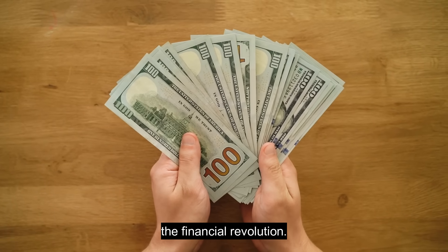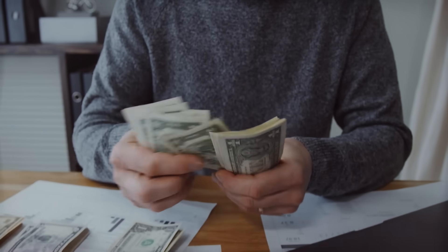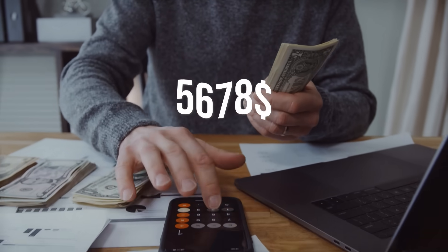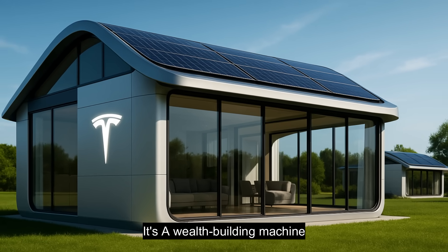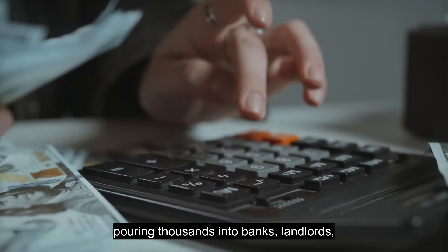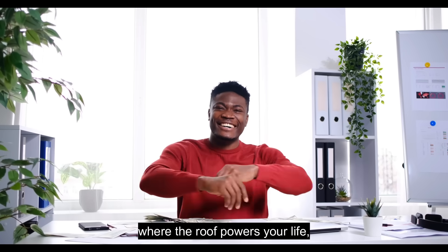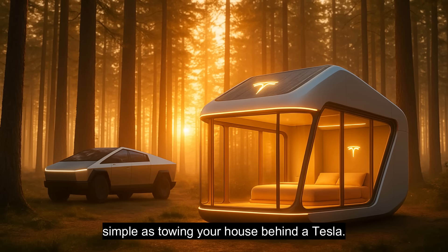The financial revolution: traditional homeowners spend over $200,000 in utilities and maintenance over 20 years. Tesla homeowners? Almost nothing. No mortgage, no interest payments, no $15,000 roof replacements — just outright ownership for $5,678. This isn't just affordable housing; it's a wealth-building machine disguised as a house. So here's the choice: keep paying rent and mortgages for the rest of your life, pouring thousands into banks, landlords, and utility companies — or step into a future where your home costs less than your car, the roof powers your life, your water bill is pocket change, and moving across the country is as simple as towing your house behind a Tesla.